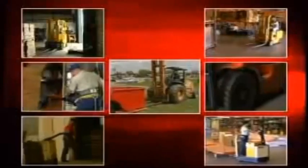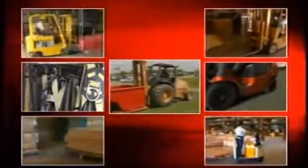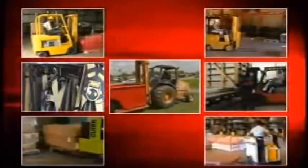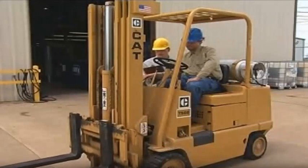These seven classes of powered industrial trucks were established based on their different handling and safety characteristics. It is important that you understand the specific type of vehicle you will be operating.